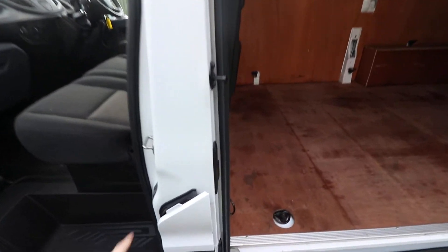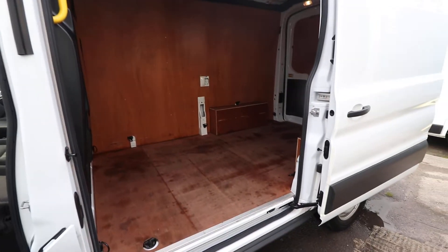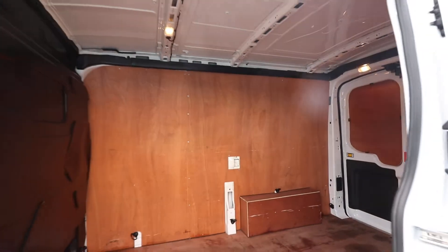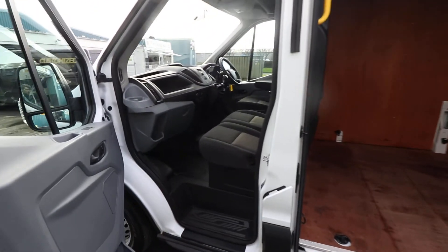Being Euro 6, it has got the AdBlue tank there, which is located just under the filler cap. Opening up the side-loading door — a nice big side-loading door on these Transits.